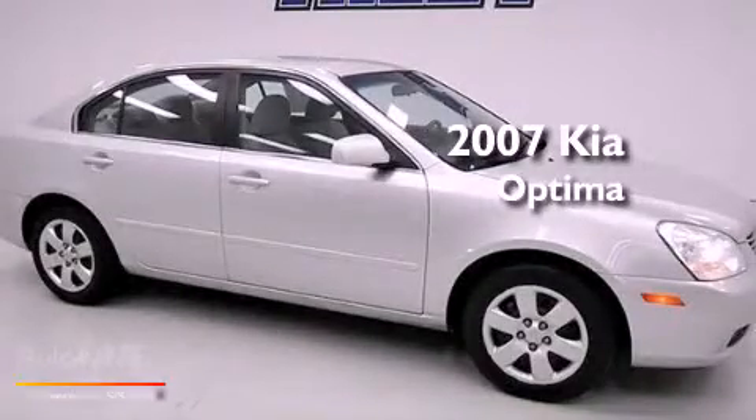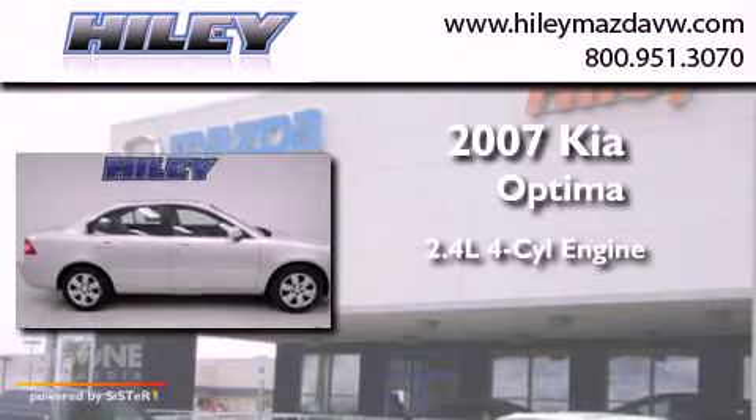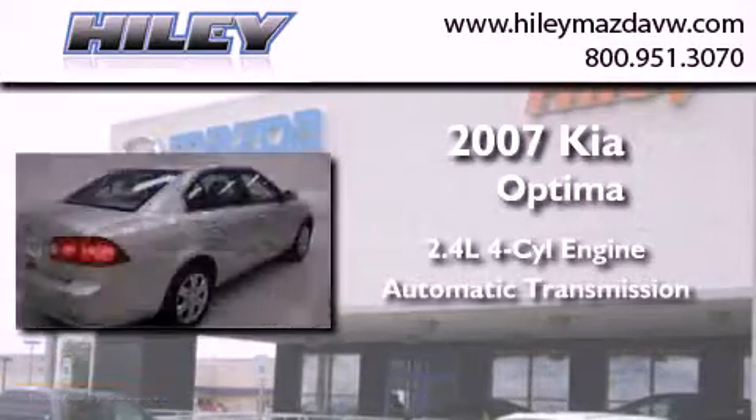This is a 2007 Kia Optima. It features a 2.4-liter, four-cylinder engine and an automatic transmission.